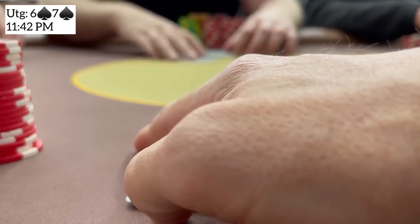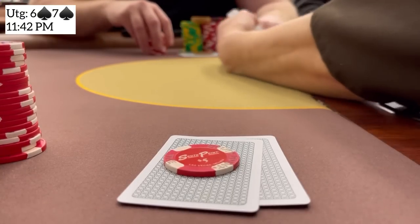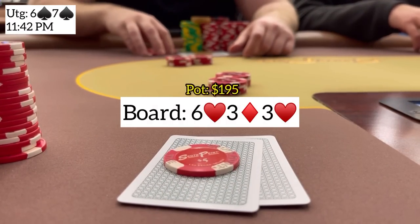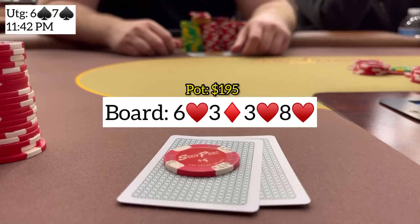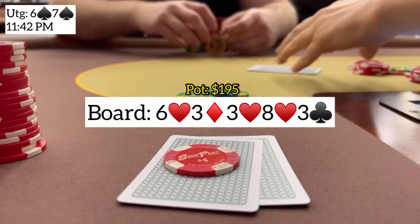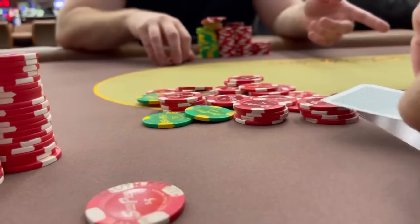Next we have six-seven suited from under the gun. I'm in an aggressive mood so I open for 15 and get four callers. We go five ways to a flop of 6-3-3 with two hearts. Action checks to us, I lead with 40, and two players call. On the turn an eight of hearts brings the flush. I'm done with it if anyone bets, but everyone checks. The river brings a three of clubs giving us a full house. I make a small value bet of 50 against flushes and the small blind folds face up with queen-seven hearts. Free lucky river card, nice pot.